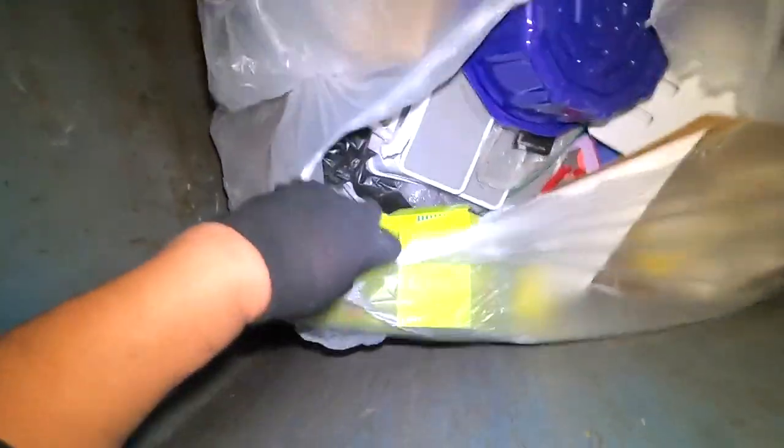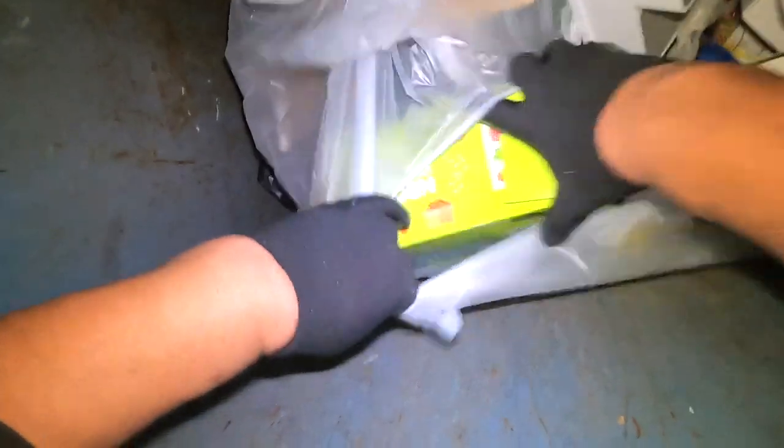Here we are guys, we are in a Kmart dumpster and just saw this bag right off the bat, so we're going to have a dig, open it up and have a bit of a dig around to see if there's any goodies in here.